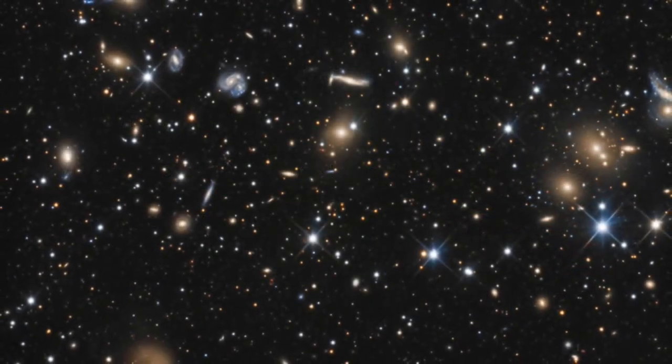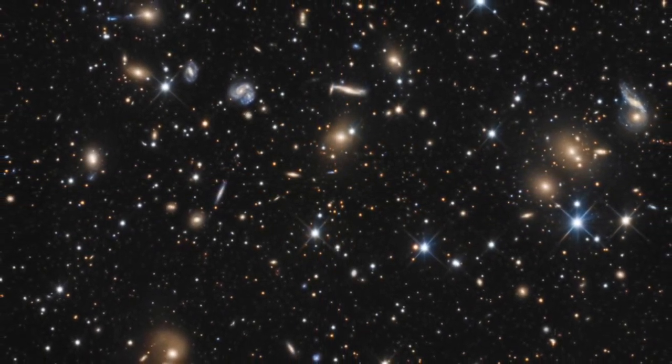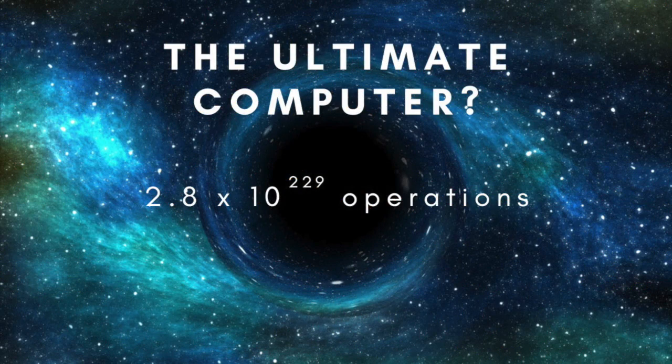At the other end of the scale, Lloyd figured, if all the matter in the observable universe were turned into a black hole computer, it would be capable of 10 to the 90 operations per second, and have a lifetime of 2.8 times 10 to the 139 seconds before Hawking radiation caused it to evaporate. In that time, it would be able to perform 2.8 times 10 to the 229 operations. Though given that the computer would be co-extensive with all of physical reality, it's hard to know what the purpose and nature of those operations would be.